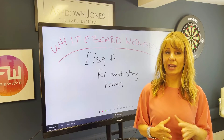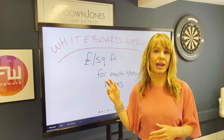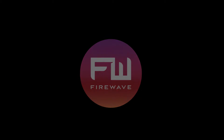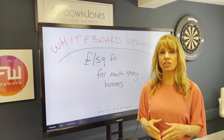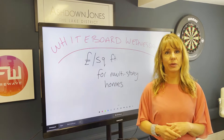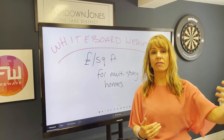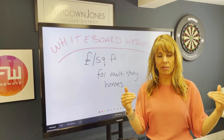In this Whiteball Wednesday, I'm going to share with you how to value a multi-story home on a price per square foot basis. Hi, I'm Sam from Firewave, and something we use a lot of in Ashdown Jones, our own estate agency, is using a price per square foot to value homes. But a lot of questions we get are: how do you value a multi-story home — a three, four, even five-story home? Because they're not all valued on the same price per square foot basis.